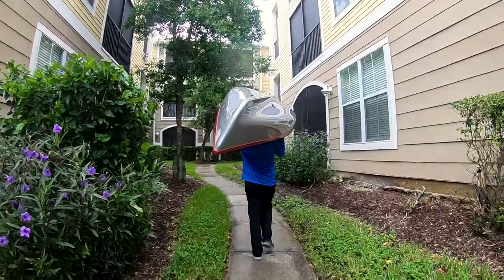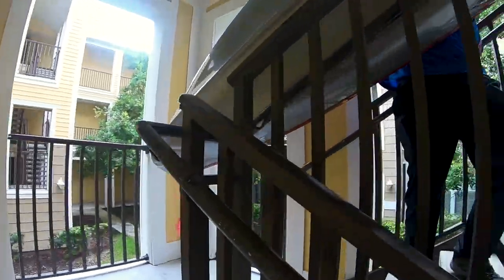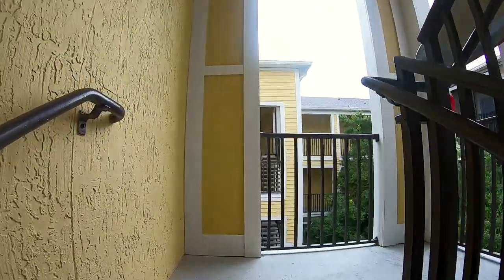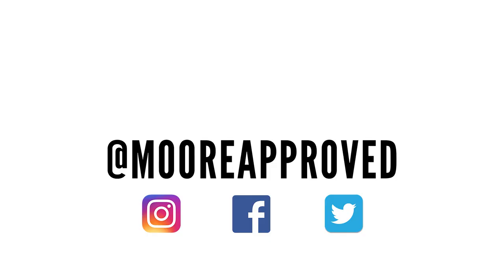You're about to see if you can bring the kayak into the apartment. There's a wall. All right, you alright? Are you glad you didn't get the heavier one now? We're gonna hit the door. I got to go.